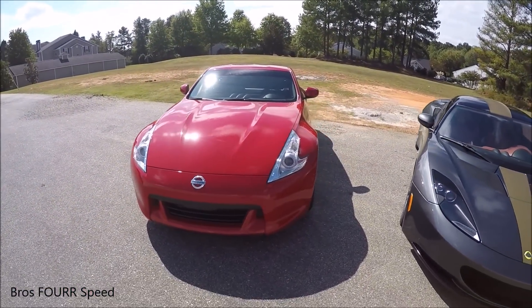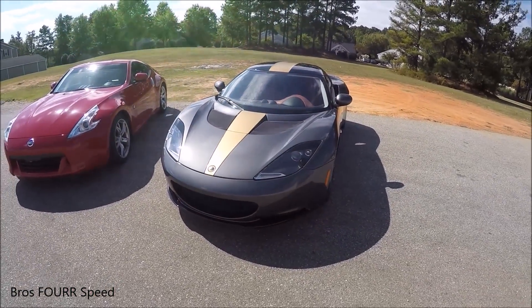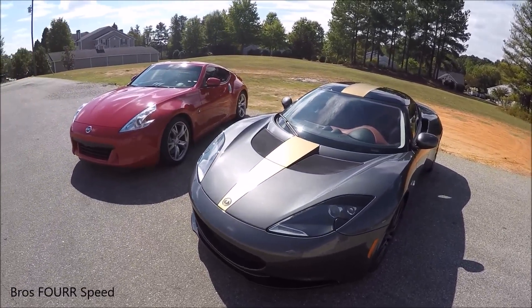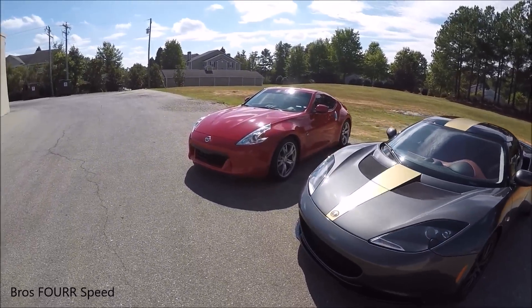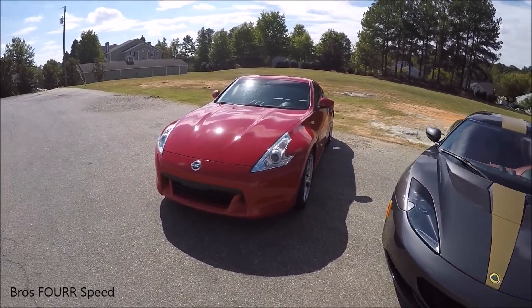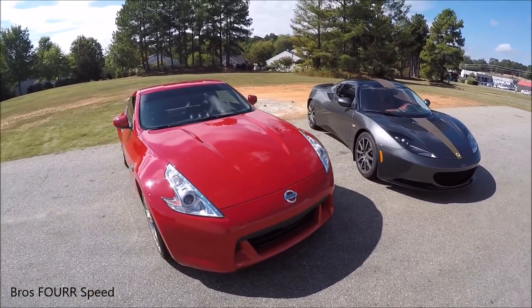So it's pretty interesting to see how under third gear — first and second gear — the Z is slightly quicker and it pulls on the Evora just a little bit. In third gear, the gear ratio is definitely a little longer on the Evora. I know in the Z when it shifted to fourth gear, the Evora was still in third, and that's when the Evora started to pull on the Z just a little bit.